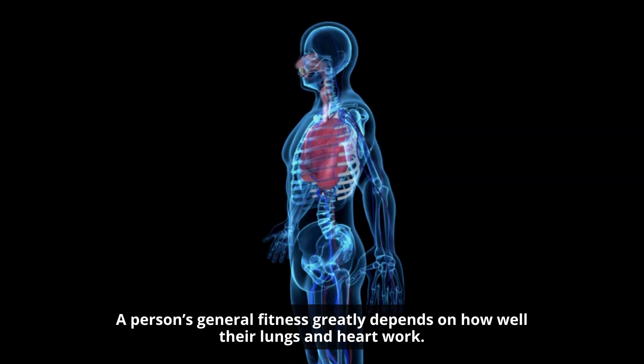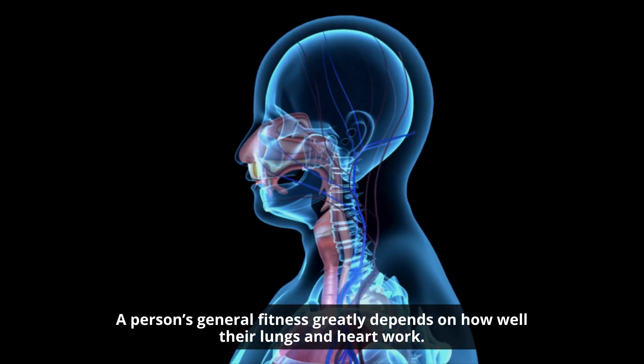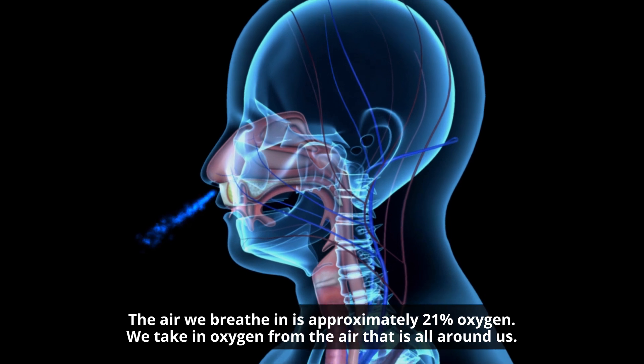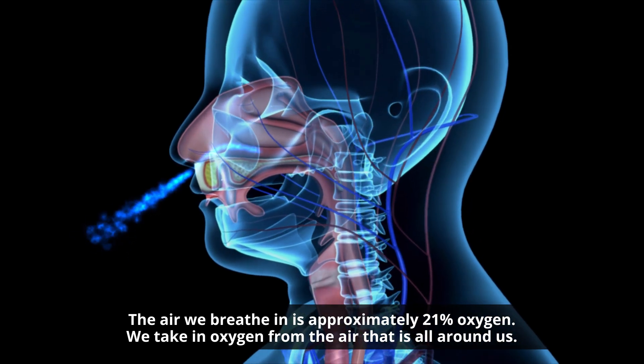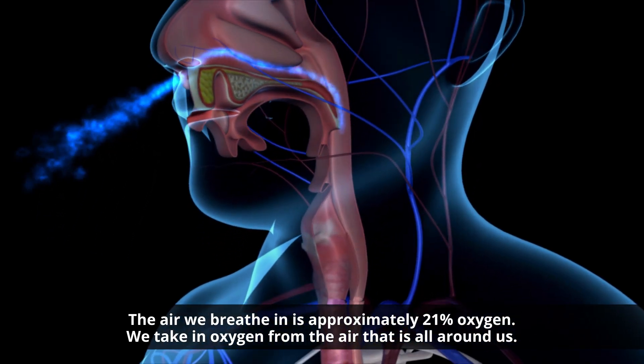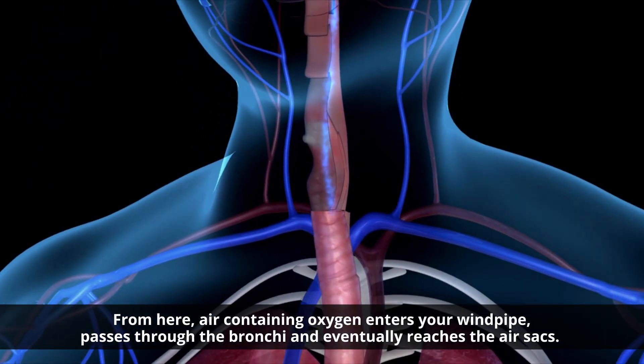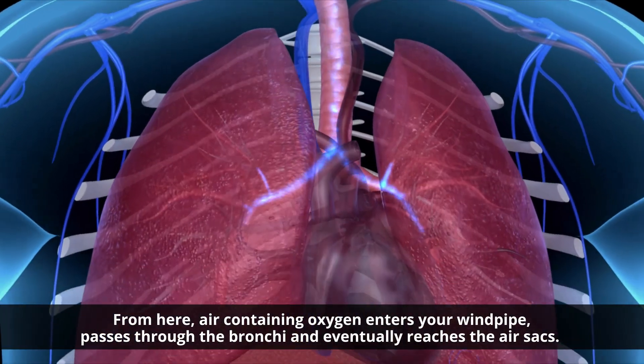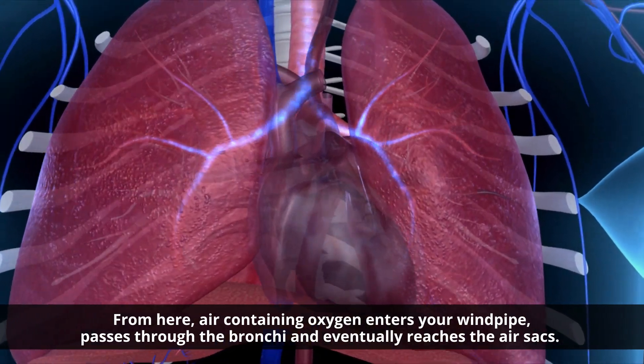A person's general fitness greatly depends on how well their lungs and heart work. The air we breathe in is approximately 21% oxygen. We take in oxygen from the air all around us. Air containing oxygen enters your windpipe, passes through the bronchi, and eventually reaches the air sacs.